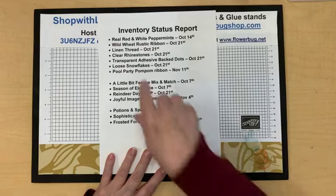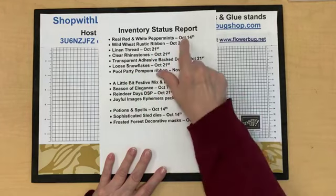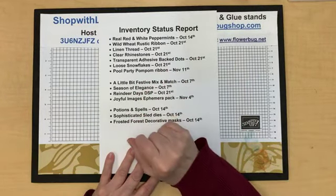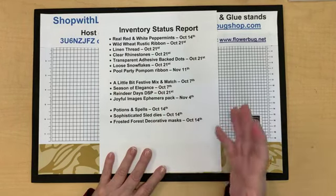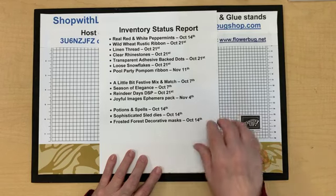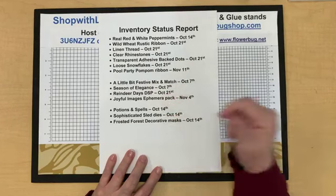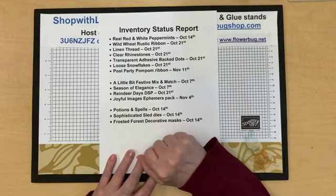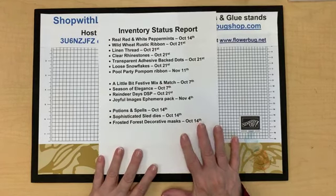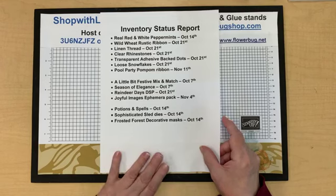Let's get into the inventory status report. The red and white peppermints came back about a week ago and were gone within hours, so if you're on the hunt check in regularly — they can come back earlier than expected. One gal checked every single morning and got in and got a bunch. Coming up this week on the 14th we should be seeing embellishments, designer papers, and dies and masks. Then on the 21st there are more. They got a big shipment in and are catching up.